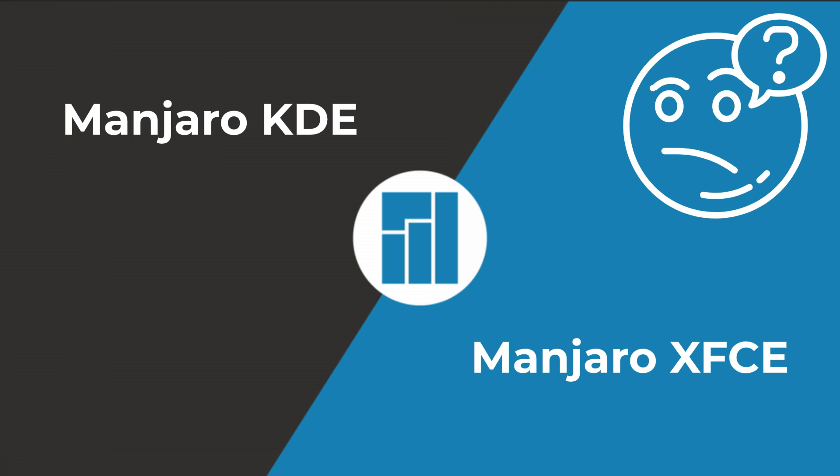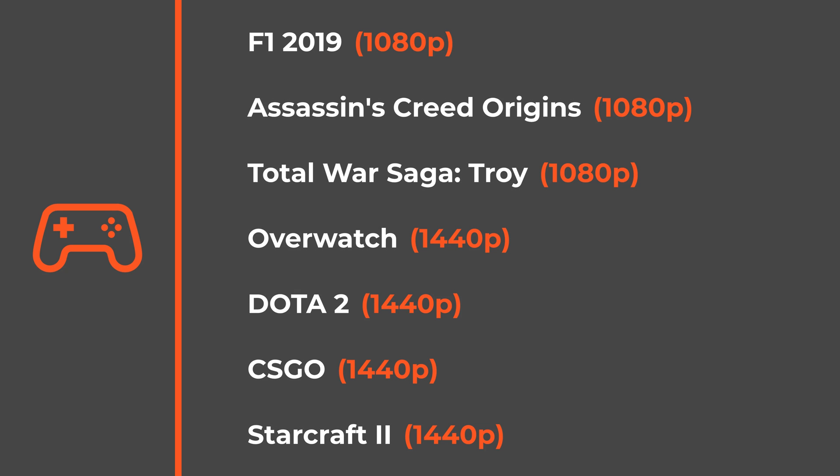Hello everyone, welcome to my channel. In today's video I am comparing Manjaro KDE and Manjaro XFCE in games and applications. Some of the games have been tested on 1080p and some on 1440p.